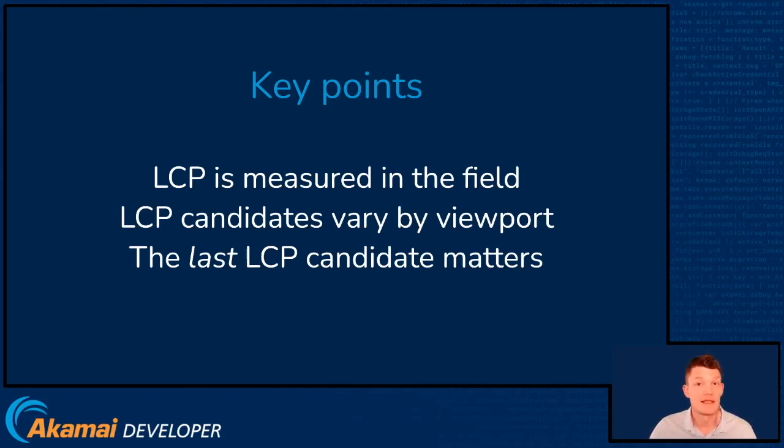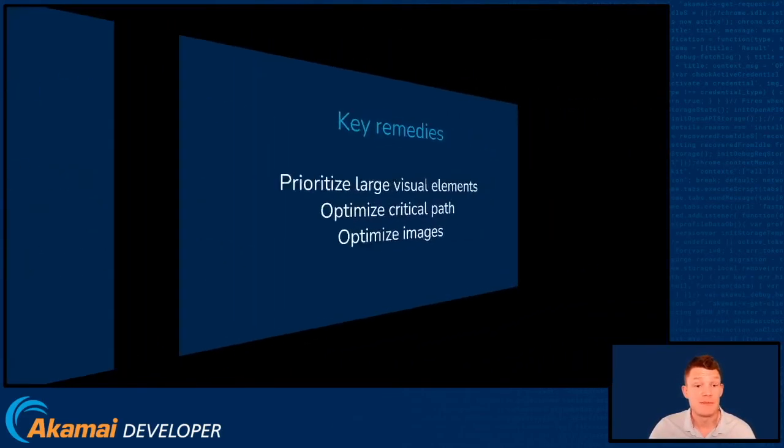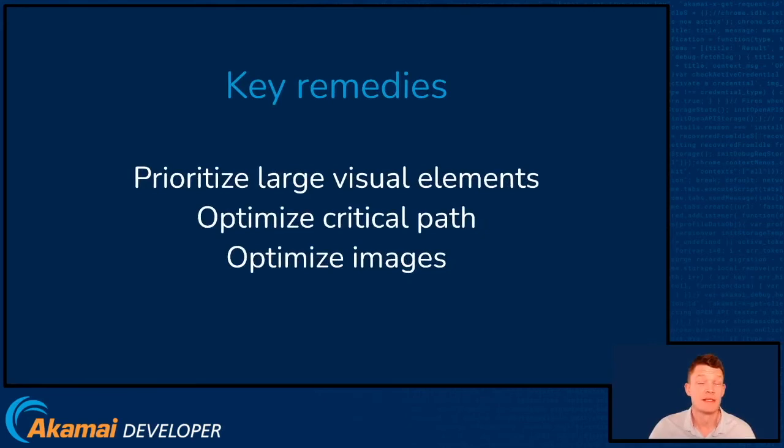So when testing, you need to look at all the different types of devices that your visitors may be using. And critically, the last LCP candidate matters. So if you have a big image that loads really late into the page but otherwise the page looks complete, you may still get a poor LCP score. In order to remedy that, we need to prioritise large visual elements on the page. So that big hero image should be the most important thing after HTML and CSS. We can use new web technologies such as native lazy loading to give that hero image more bandwidth.